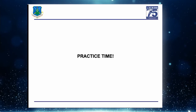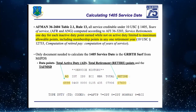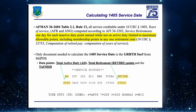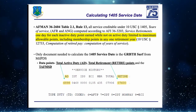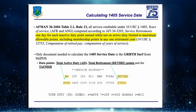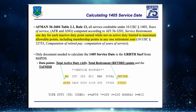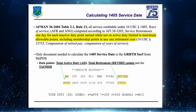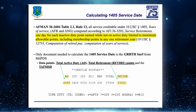We'll push forward now. So that was the TAFMS date. Now we're doing this in order of operations — we need the TAFMS date to be able to calculate the 1405 service date. Let me explain what 1405 service is.